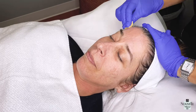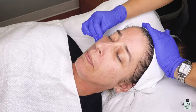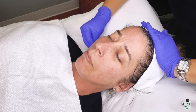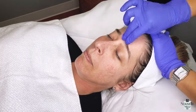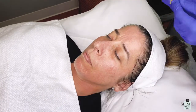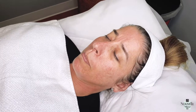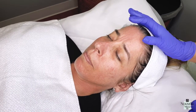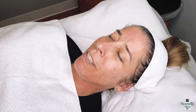Now we're about to apply the VI Peel and she might feel a little tingle or stinging here and there. Once I applied the peel — did you feel anything? Are you uncomfortable? Not at all, not uncomfortable, didn't feel anything.